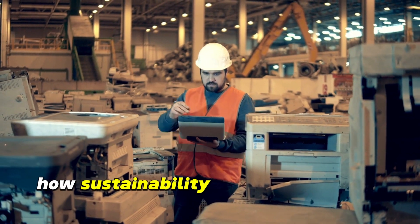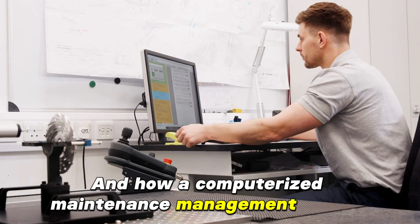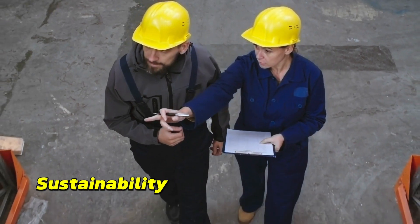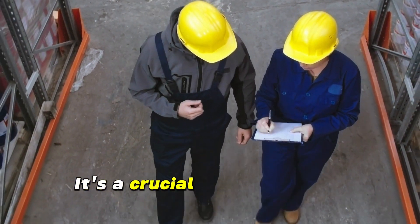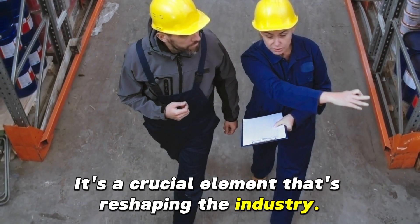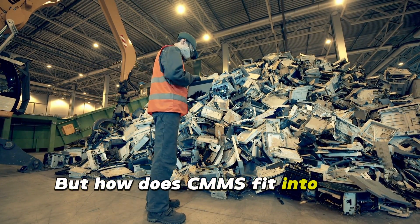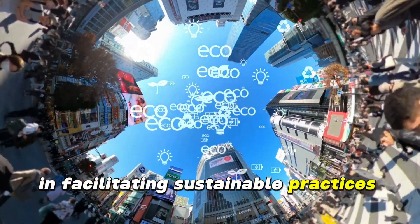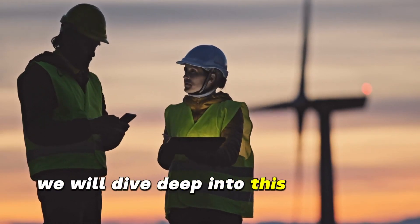Ever wondered how sustainability in manufacturing can be achieved, and how a computerized maintenance management system, or CMMS, plays a vital role in it? Sustainability in manufacturing is no longer a mere buzzword. It's a crucial element that's reshaping the industry, driving efficiency, and reducing waste. But how does CMMS fit into this picture? What role does it play in facilitating sustainable practices in manufacturing? In the next few minutes, we will dive deep into this intriguing topic.